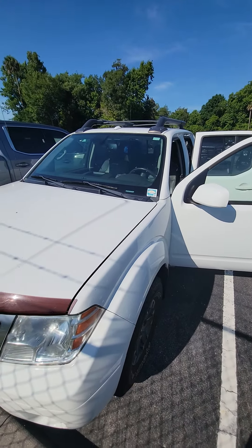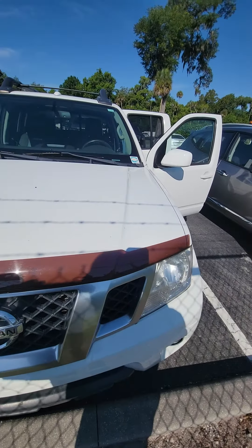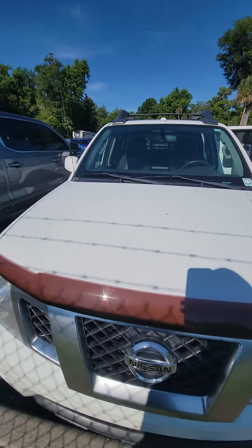Hello, my name is Mauricio Ricciardo, following up with the 2015 Nissan Frontier Pro 4X.